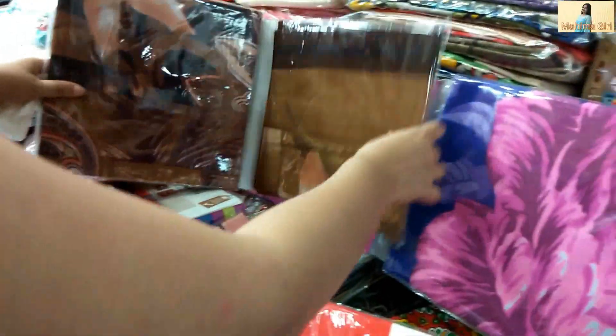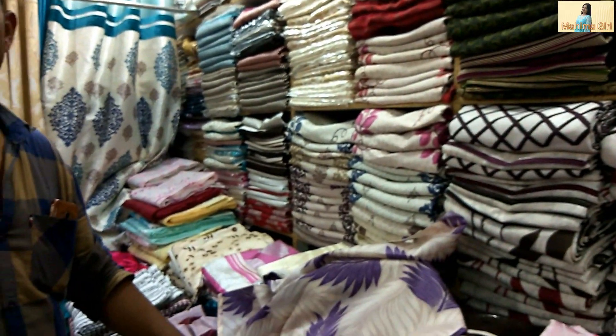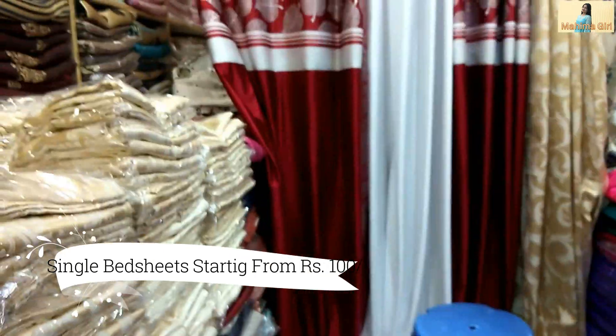Here you will find bed sheets, curtains, cushion covers and pillow covers. Single bed sheets starting range is Rs. 100. If you need bed sheets with a pillow cover, prices go up from there.